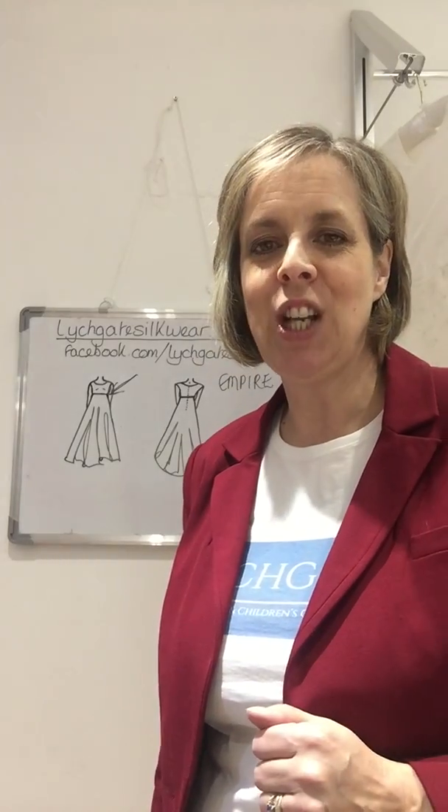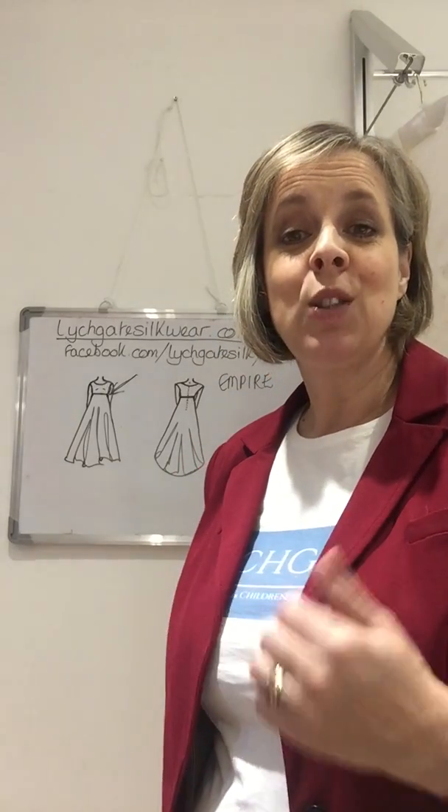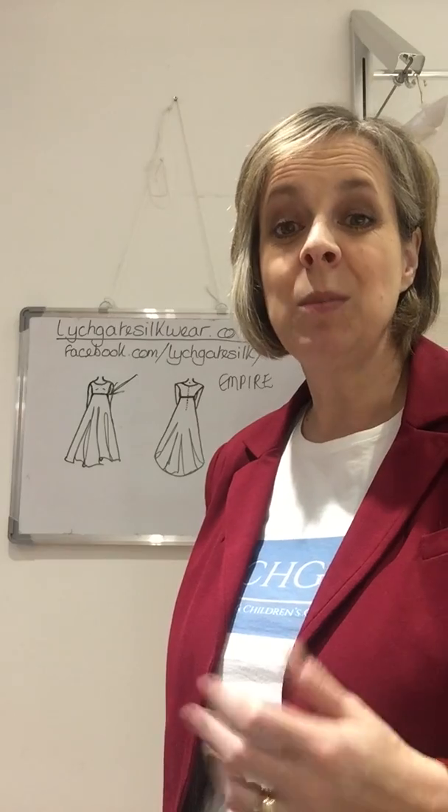Think about this type of dress — you'll have seen it many times on television. Very popular in Jane Austen, and we see it all the time in period dramas. I'm sure most of us admire the costumes in these period dramas when we watch them.